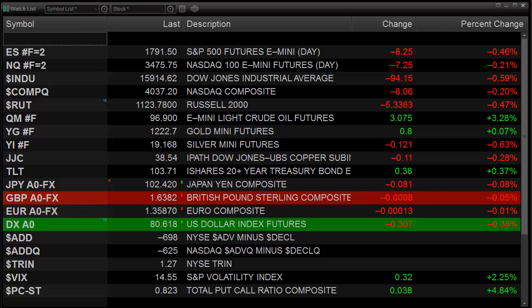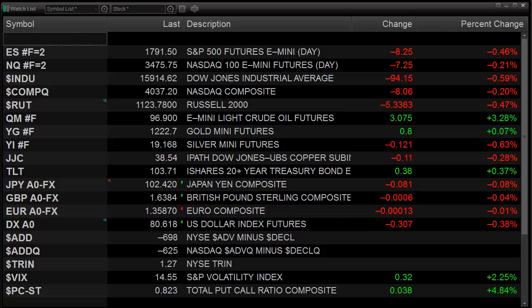Hello Traders, this is Rich from TradeSite. This is a look at the market preview for the coming session. This is going to be for Wednesday, December 4th, 2013.